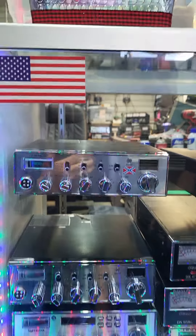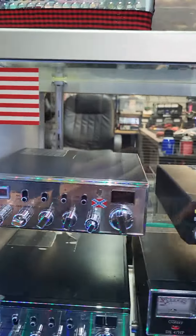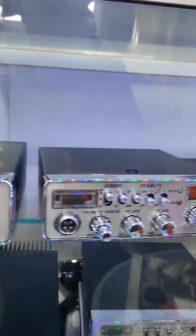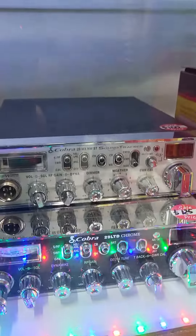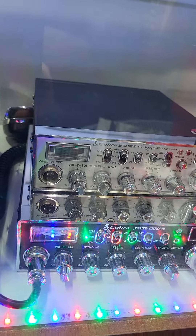Hello everybody, welcome back to Thunder Valley CB Shop, you got the Wolfman here. We got some more radios in — there's a General Lee, we got the Lincoln Plus Two, and we got a couple of Unitens in there, and a Cobra. And we got two used radios finally — there's some used Cobras there, one comes with a chrome microphone.